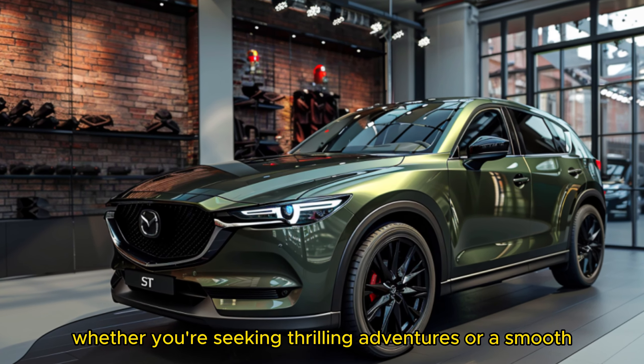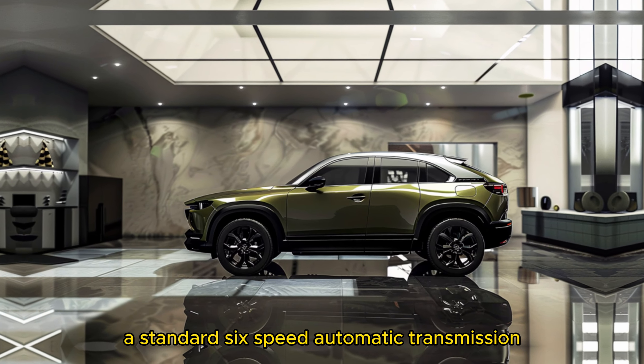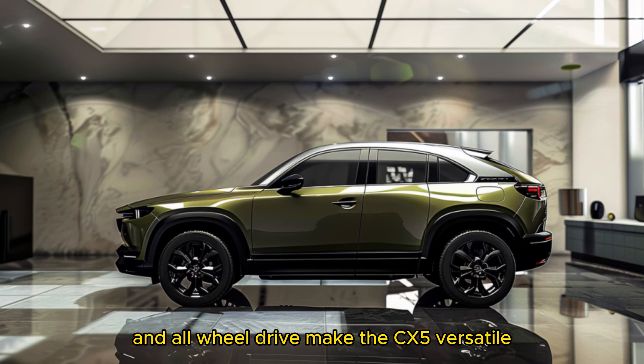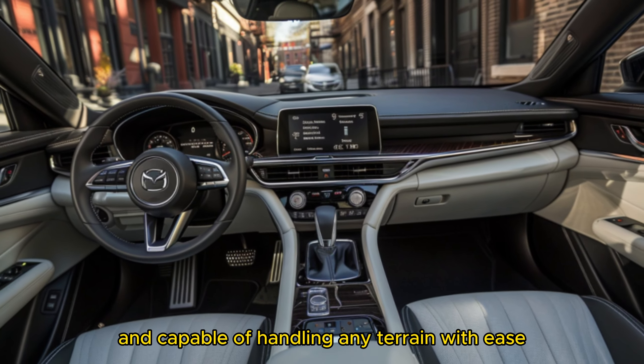Whether you're seeking thrilling adventures or a smooth, comfortable ride, a standard six-speed automatic transmission and all-wheel drive make the CX-5 versatile and capable of handling any terrain with ease.